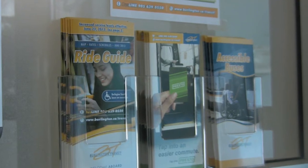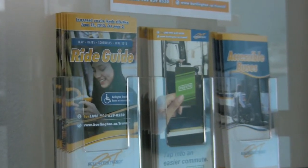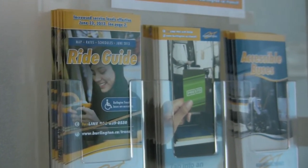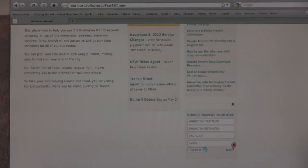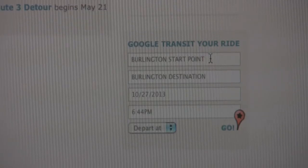Burlington Transit drivers are one of the best resources for information, and they're always ready and willing to provide assistance. Ride Guide can tell you where and when you can catch the bus. It is available on City of Burlington Transit buses and several locations throughout the city. Please feel free to call customer service to find out where you can pick one up near you. Ride Guide can be sent to you through the mail if requested, and Google Trip Planner is available on the website and is now compatible with screen readers.